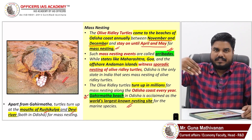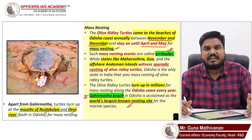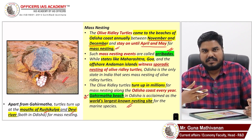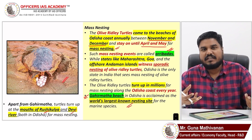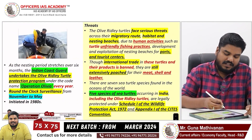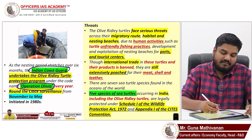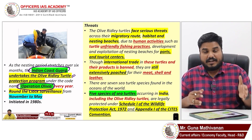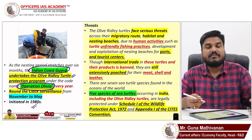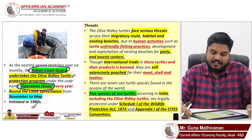During their migratory route, these turtles coming from different locations face a lot of threats — indiscriminate fishing and poaching. Olive Ridley turtles cannot be legally traded, but illegal poaching still occurs. The Indian Coast Guard has a program called Operation Olivia, a turtle protection program to protect Olive Ridleys from poachers. Since 1980, the Indian Coast Guard has been involved in protecting these turtles during the migratory period.